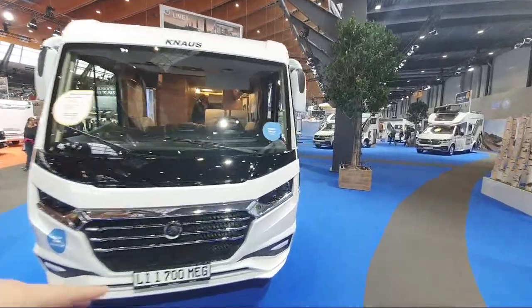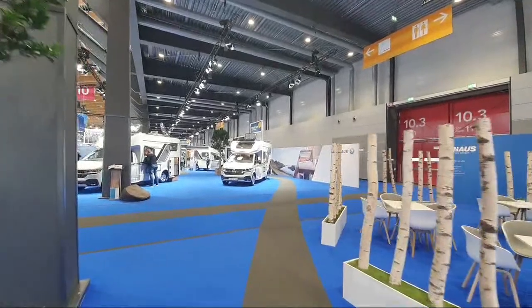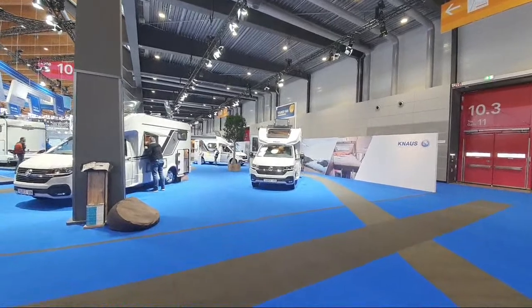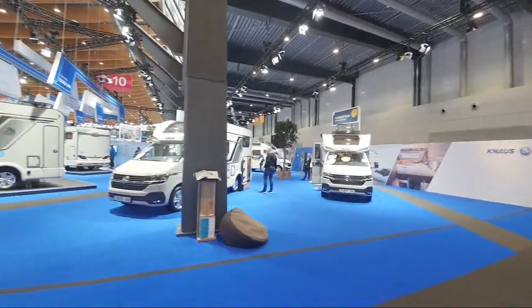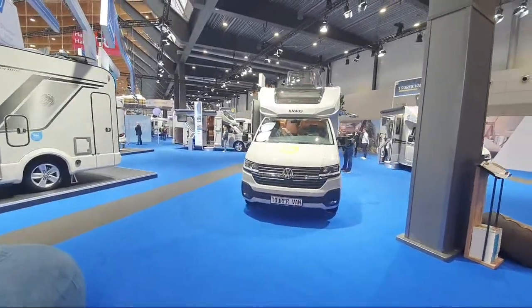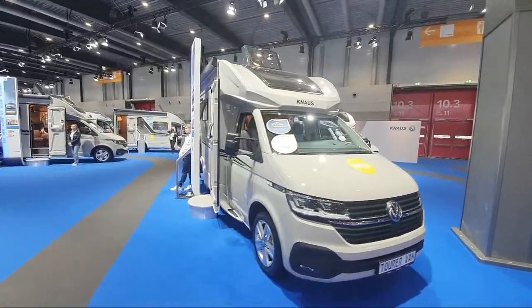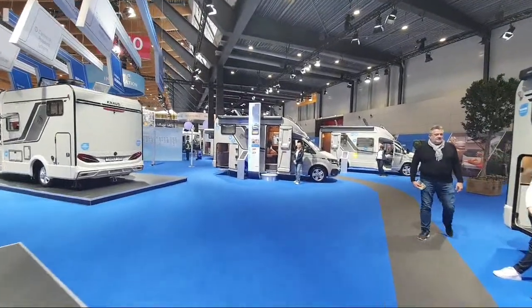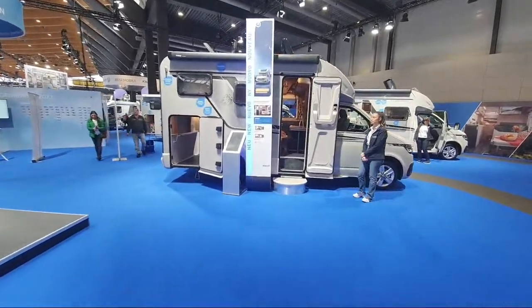Down here we've got the Tourer Vans - I showed a couple of these yesterday. I think they're very unusual, thinking outside the box. They're using the VW T6.1, the VW Transporter, as the base. It's really curious from that point of view, but I do worry it's not practical as a long-term bet.